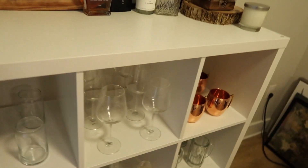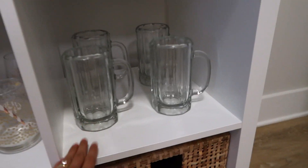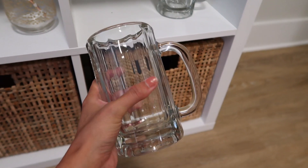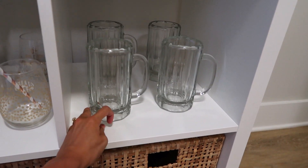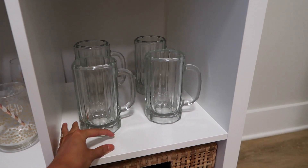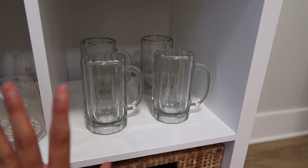Over here in our entryway area is our bar situation. I got most things in this little bar from Crate and Barrel or Target, but we did get these beer mugs from Amazon. These are some of the highest quality beer mugs I've ever felt. If you or your husband or boyfriend is a big beer drinker I highly recommend getting these — they are super thick, so heavy, and feel like such good quality. You can keep them in your freezer. Zach loves them and I think they would be a perfect gift for anyone in your life who's big on drinking beer.